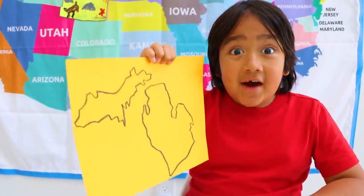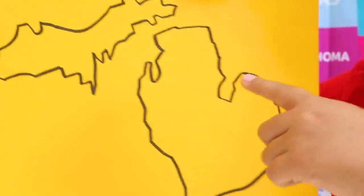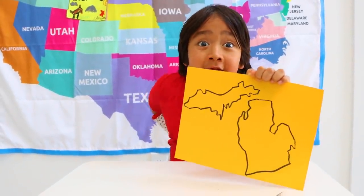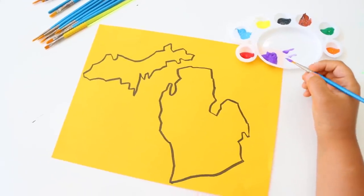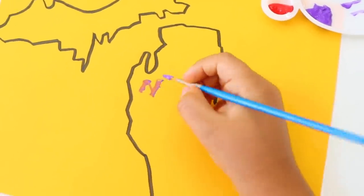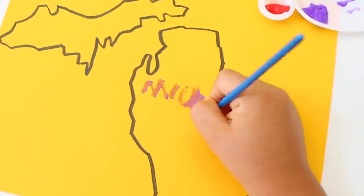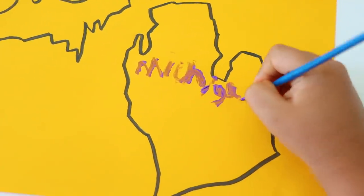Okay, this is my map of Michigan. Did you know that Michigan is divided into two parts — the upper peninsula and the lower peninsula? And look, the lower peninsula looks like a mitten! I'm gonna spell out Michigan: M-I-C-H-I-G-A-N.